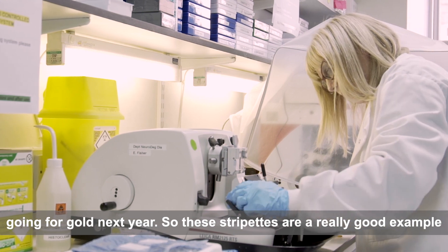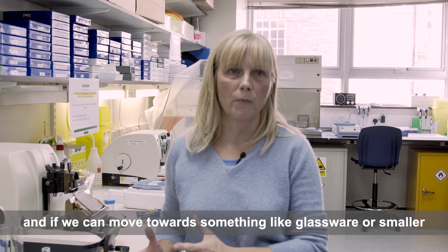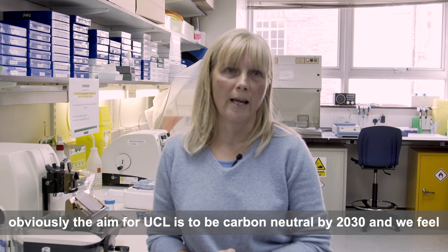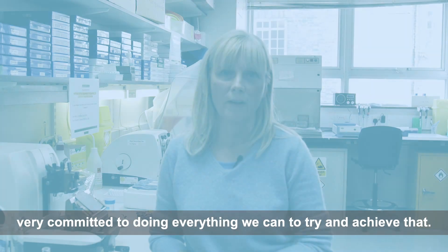These stripettes are a really good example — we get through thousands every month — and if we can move towards glassware or smaller amounts of plastic then every little bit helps. We know the aim for UCL is to be carbon neutral by 2030 and we feel very committed to doing everything we can to try and achieve that.